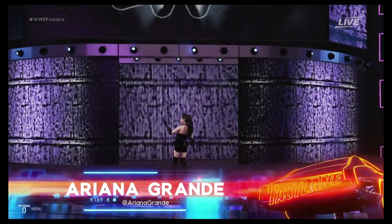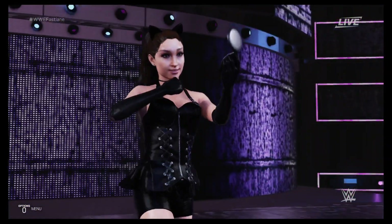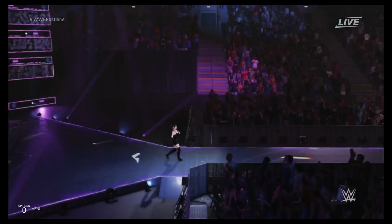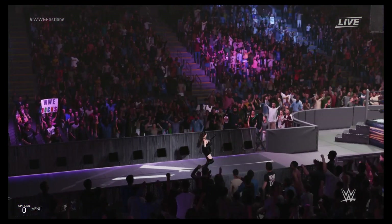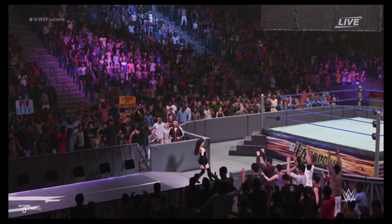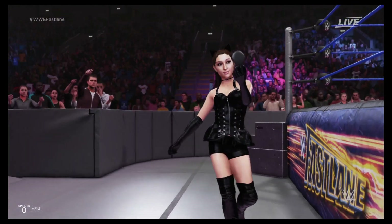The following contest is a steel cage match, making her way to the ring from Boca Raton, Florida — Superstar! Ladies and gentlemen, we're just moments away from this gigantic steel cage match.